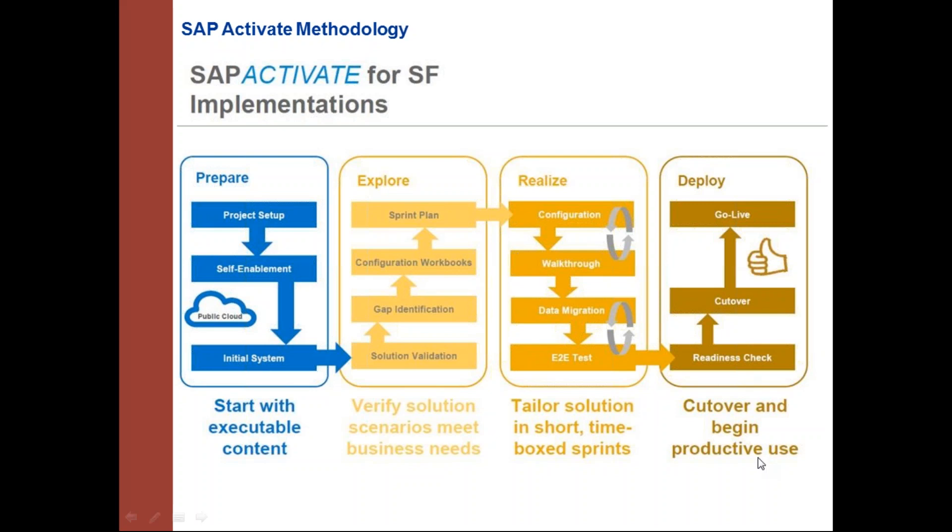The final phase is deploy, where all cutover activities are performed and the configured solution goes live.